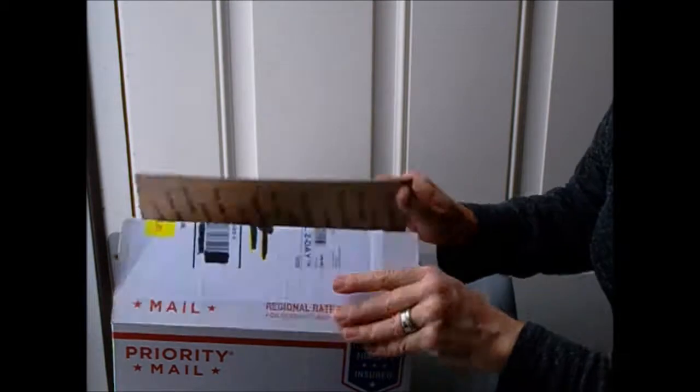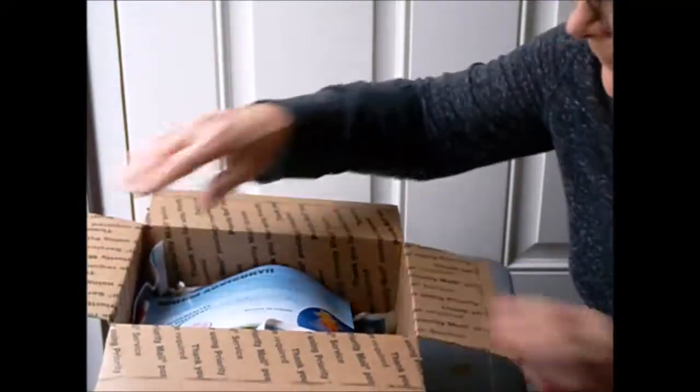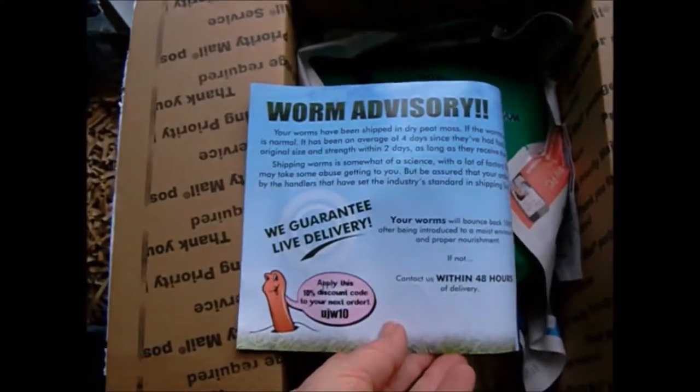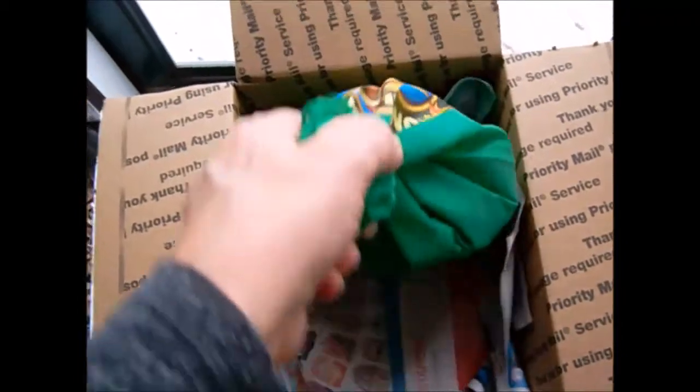Let's open it up — I'll show you from a couple of different angles. Here is the inside just after I've opened it. He offers a live delivery guarantee, and here is the bag that my worms are in. How cool is that! I guess I'll be able to reuse that bag for something.